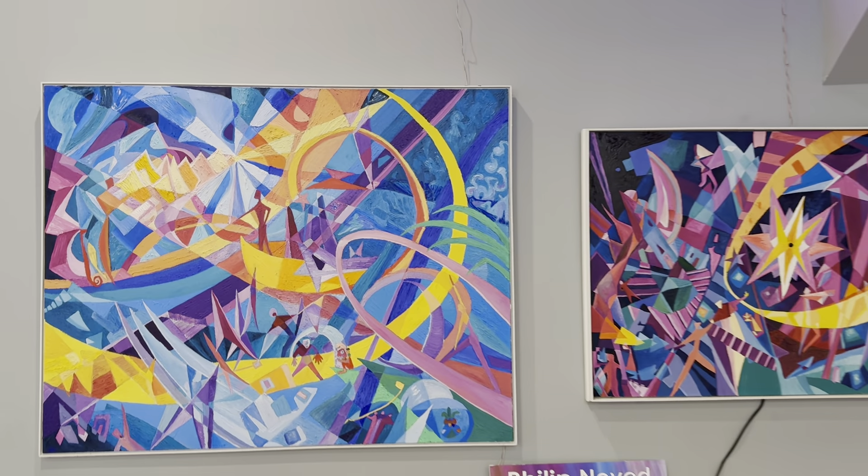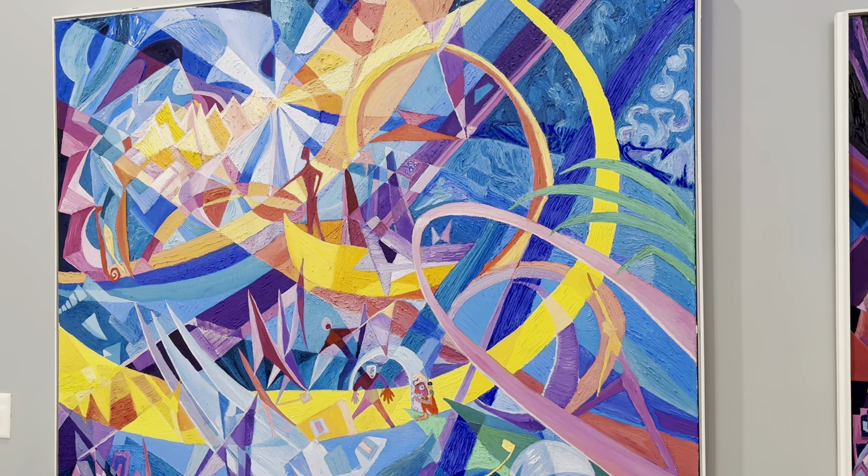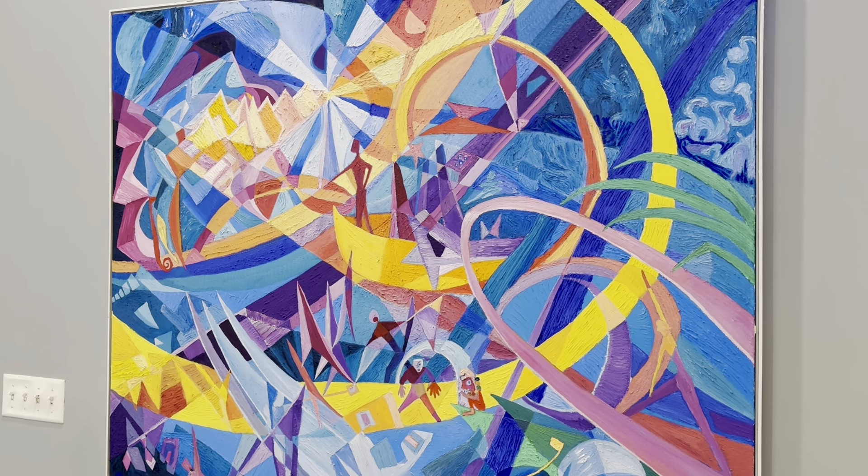This painting right here is showing Jason and the Argonauts, and it's going to be on the book cover of a novel from Slovenia later this month.